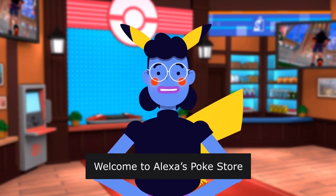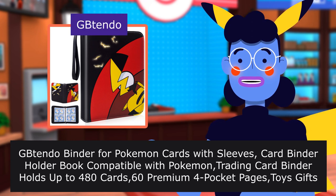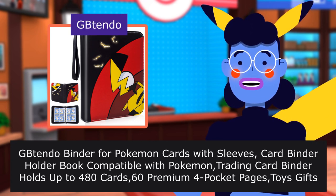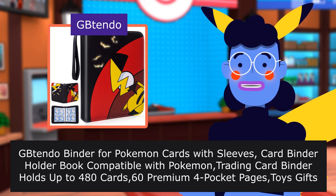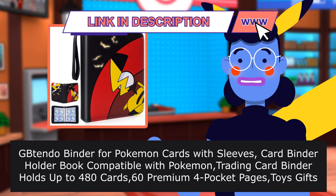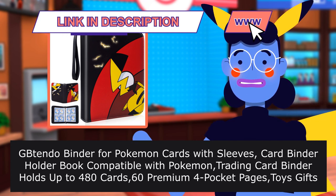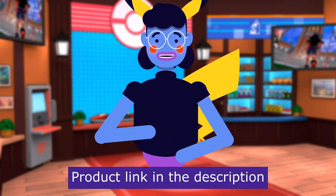Welcome to Alexa's PokeStore. Great Binder. Bintendo Binder for Pokemon cards with sleeves. Card binder holder book compatible with Pokemon trading card. Binder holds up to 480 cards, 60 premium four-pocket pages. Toys gifts for kids. This product is sold by Bintendo. Product linked in the description below.